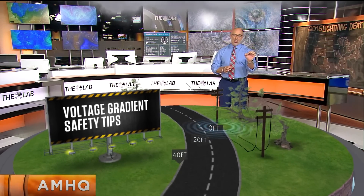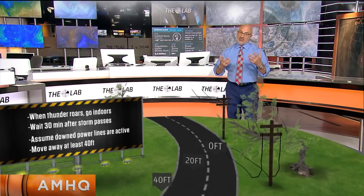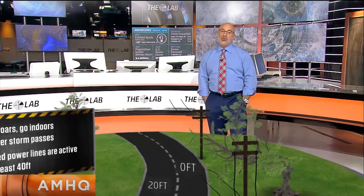Don't be a victim. When thunder roars, go indoors. It's a good idea to wait 30 minutes after the storm passes. And if you come across a downed tree and power line, assume it is hot.